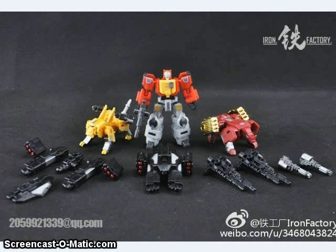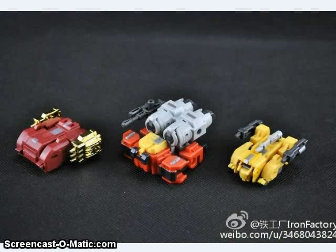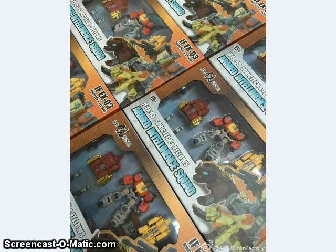Iron Factory showed off some color images of their Armed Intelligence Squad. This is a set of Legends-sized IDW Blaster, and a Ramhorn and Steeljaw figure that transform into little tanks or combine into a chair for Blaster to sit in. The alternate mode for Blaster is based on his Cybertronian mode in the IDW Comics Spotlight Blaster. The in-package images look like it's pretty much ready to go.